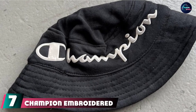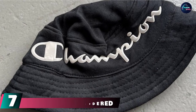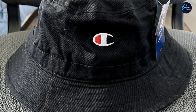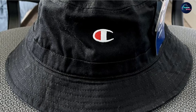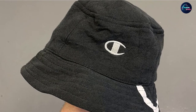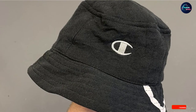At number seven, we have the Champion Embroidered Logo Bucket Hat. This black bucket hat by Champion is a classic choice and a great place to start if you're new to bucket hats. The cotton twill material is breathable, meaning you'll reach for it all year long, and the black color won't show sweat during the hotter months — though the interior sweatband helps with that too. The Champion logo adds to the casual sporty feel, but you can flip it to the back for a different look.